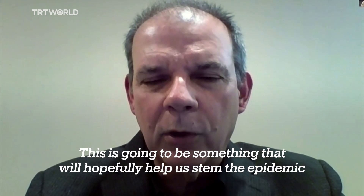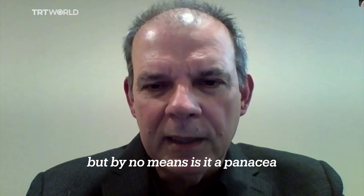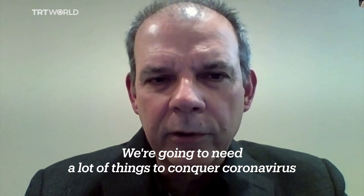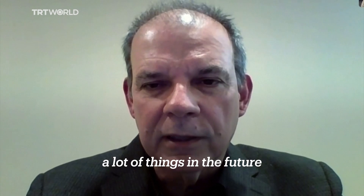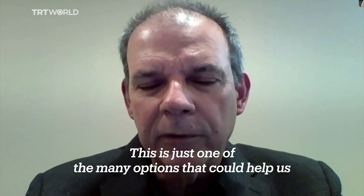This is going to be something that will hopefully help us stem the epidemic, but by no means is it a panacea. We're going to need a lot of things to conquer coronavirus, including vaccines, drugs, better antibodies — a lot of things in the future. This is just one of the many options that could help us.